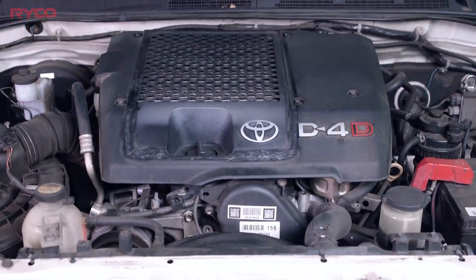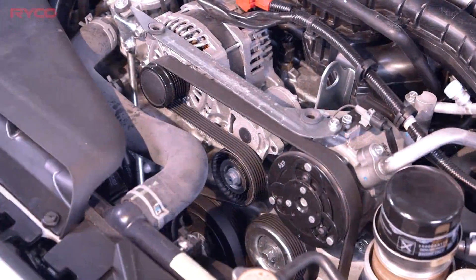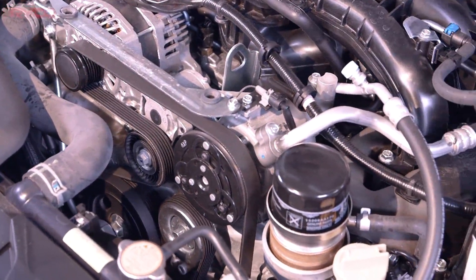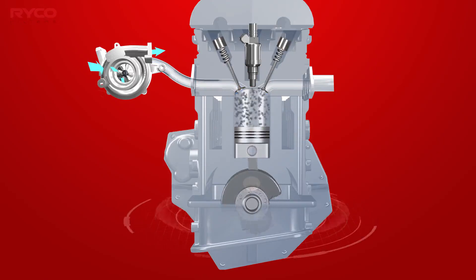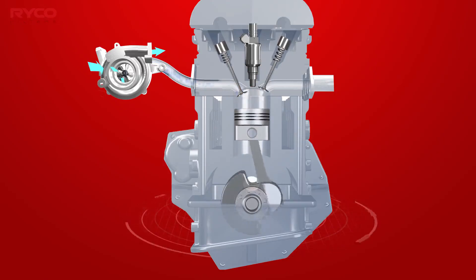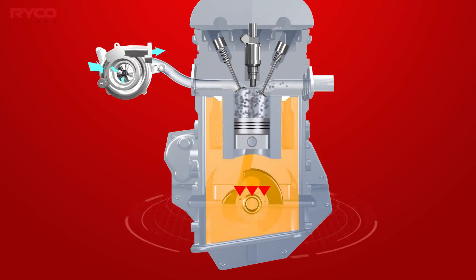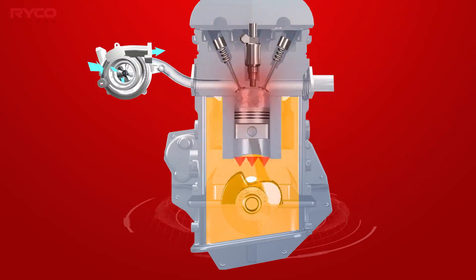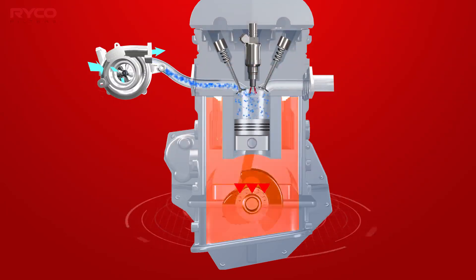There's another force at play within the engine that we need to understand. Engine blow-by gases and crankcase pressure are side effects of internal combustion engines. Every time the crankshaft rotates, downward movement of each piston creates a positive air pressure within the crankcase. Add to this blow-by gases that are created during combustion of the fuel-air mixture, and the resulting engine crankcase pressures are fairly high.